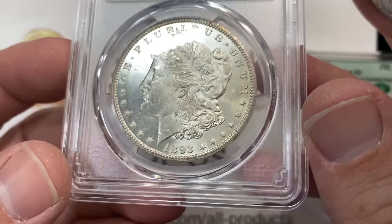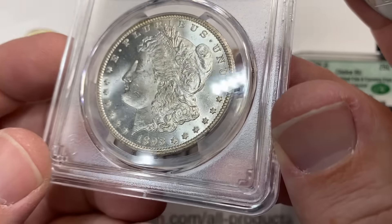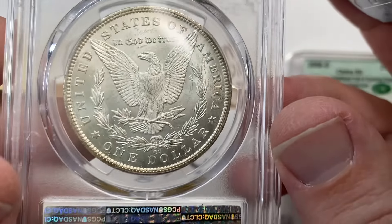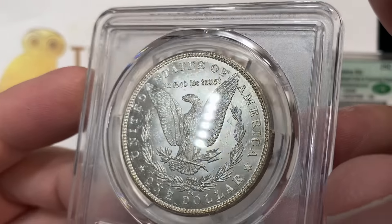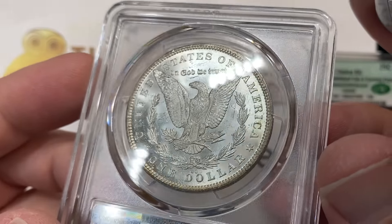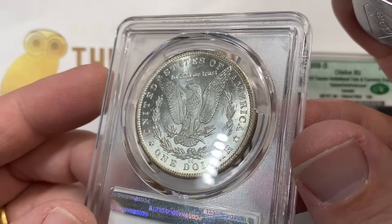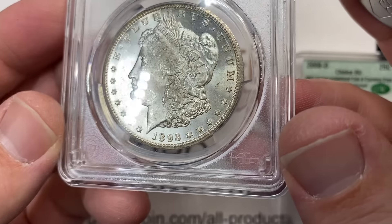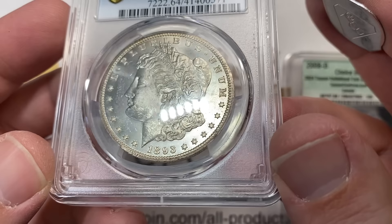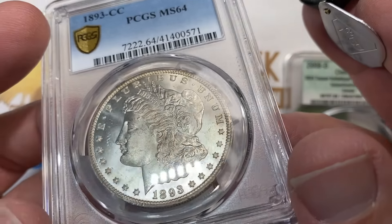This 93-CC is graded MS64. I was really happy to be able to send it in for a customer. This coin has really great originality but definitely has a lot of contact marks to it, and it did not CAC. The graders are usually harder on these coins, and so is CAC generally speaking for the stickering — once you get into a coin priced like a Cadillac.